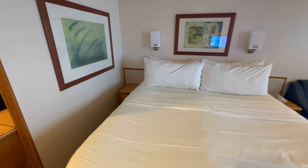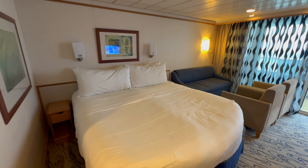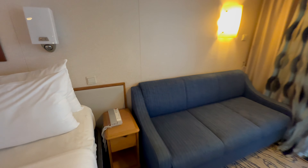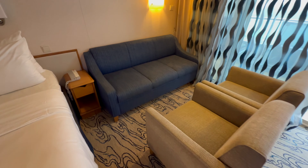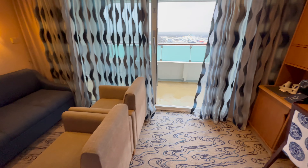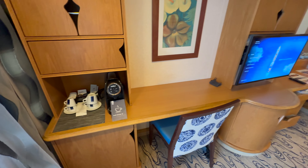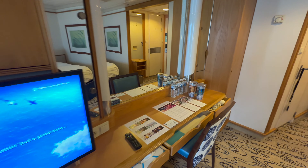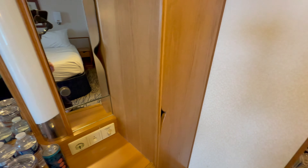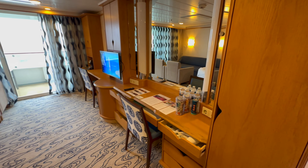Let's move on to our stateroom. We booked a suite guarantee on Cruise.com and were assigned room 1640, a junior suite on deck 10. We wanted to book a suite for a couple of reasons — first, we were 10 points away from Diamond status with Crown & Anchor, and with double points when you book a suite, that got us there on this five-day cruise. We also previously had a Promenade view interior room on Adventure of the Seas and it just wasn't comfortable, so we wanted a larger room.